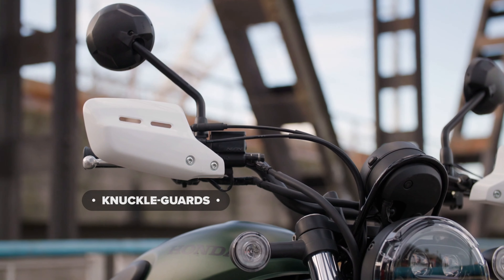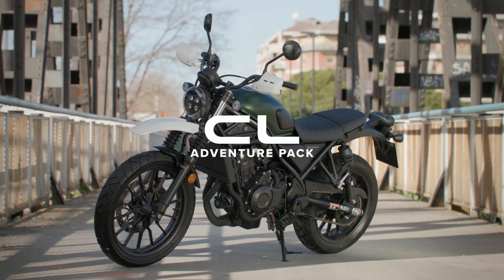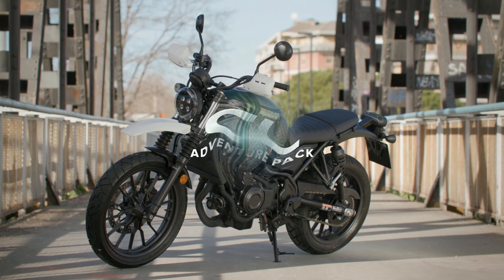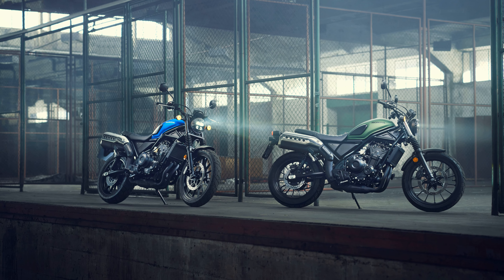Now, five years later, Honda has introduced a new model proudly carrying the CL badge. For those who want to stand out, the CL500 draws heavily from the original CL's formula, featuring the right look, the right engine, and the durability to handle urban challenges.